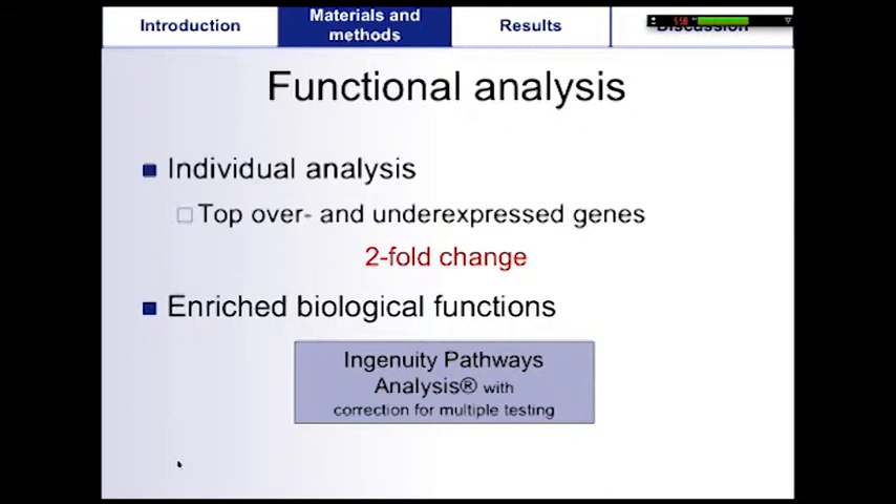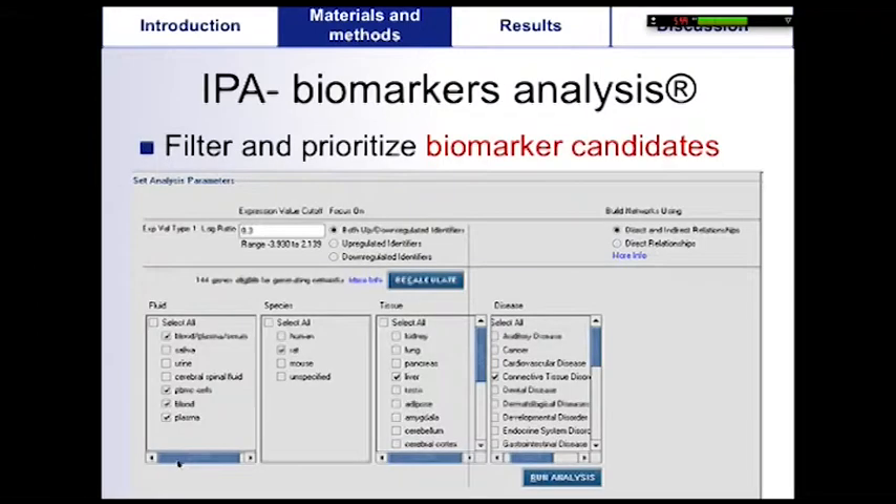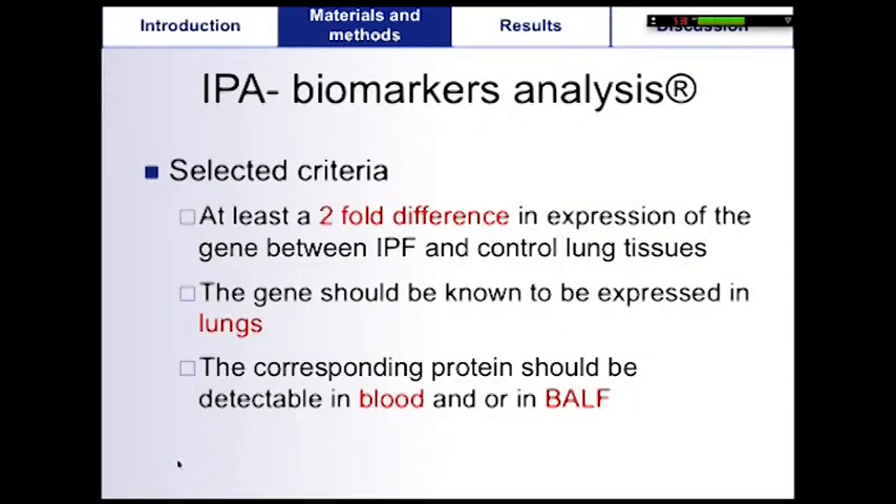A bioinformatic tool called Ingenuity Pathway Analysis was then used to sort out the main biological functions and pathways associated with this list. A biomarker analysis was also done using IPA biomarker analysis to select potential biomarkers from this list. Genes were filtered and prioritized using selected criteria: at least a twofold difference in expression between IPF and control lung tissue, the gene should be known to be expressed in lungs, and the corresponding protein should be detectable in blood or in BAL.